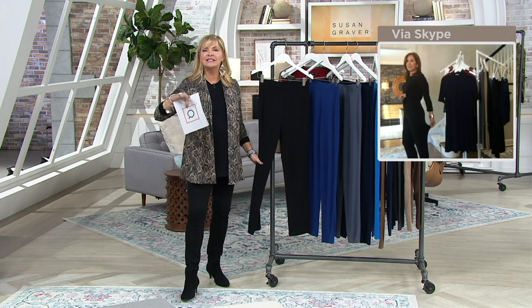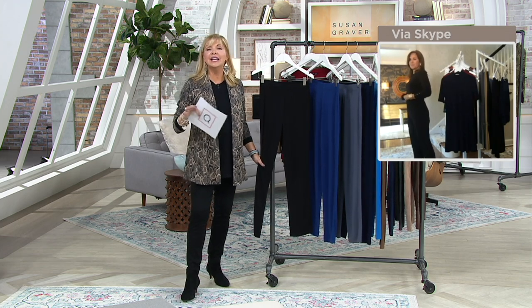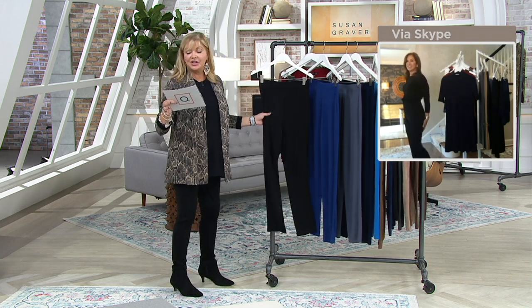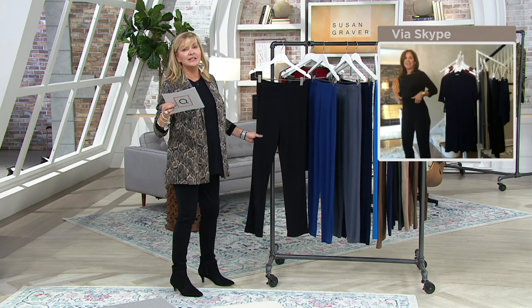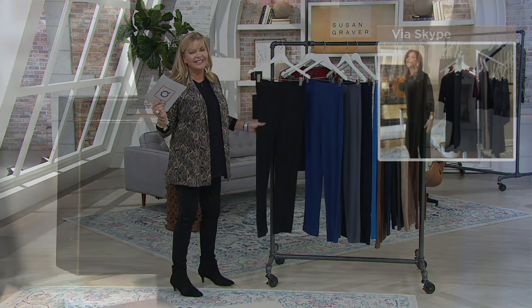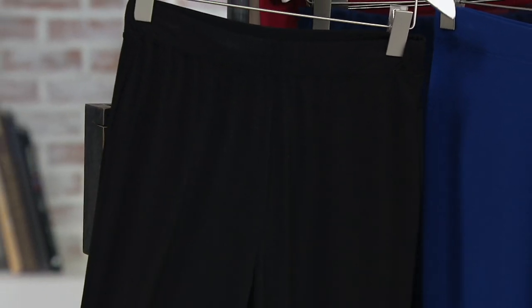Susan handpicks the essentials for our closet — those pieces that are classic, timeless, great looking, and easy care. All machine washed, tumble dry. Available in regular, petite, and tall. Petite inseam 28.5 inches, regular 31 inches, tall 33 inches. And 380,000 have been sold, so I think that's a great testimony — that's one you should try for sure.